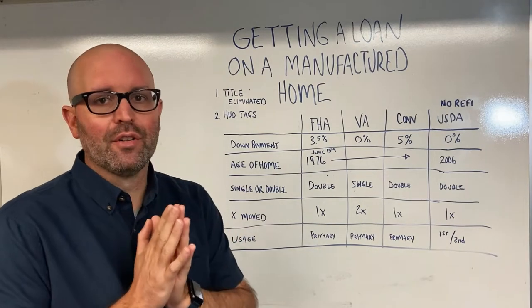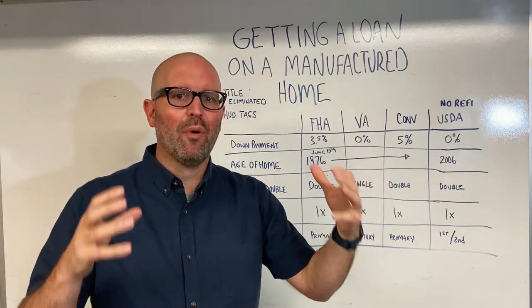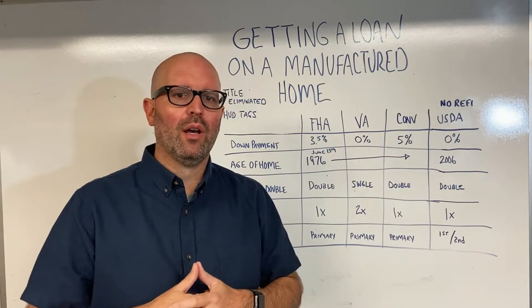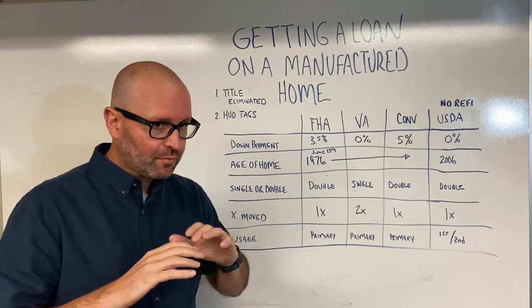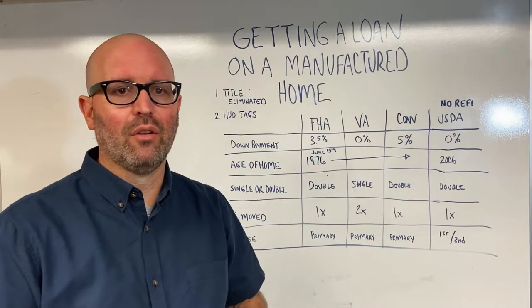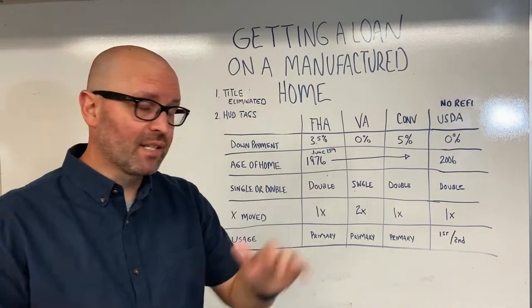First things first, the title has to be eliminated. The home actually has to be a home — a real property home — so the title must be eliminated on that manufactured home. If you can't do that, you're buying a car and you're going to need an auto loan, a personal loan, or something like that. Title has to be eliminated.